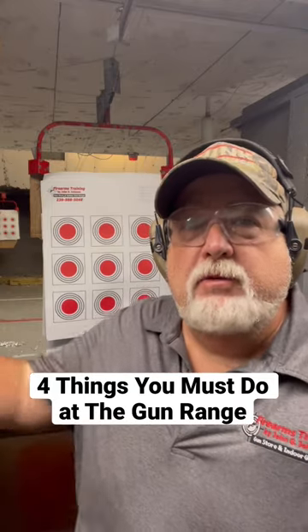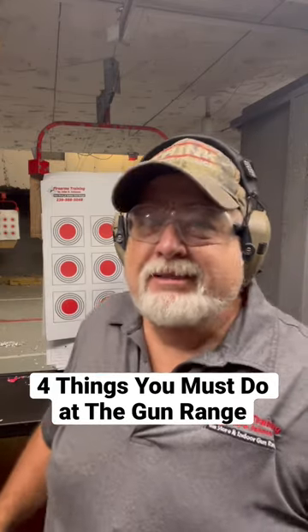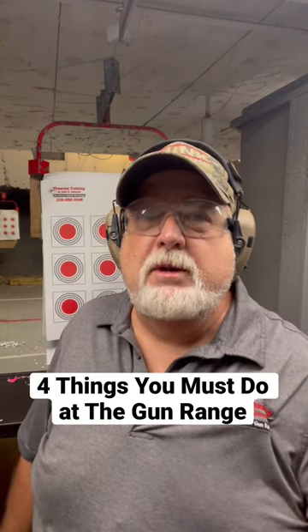Number four: you've got to have a plan. Come in with some kind of training tip or goal. If you come in here buying 300 rounds of ammo and just blasting away, you're not getting anything out of that. Follow these four tips and it'll help you tremendously.